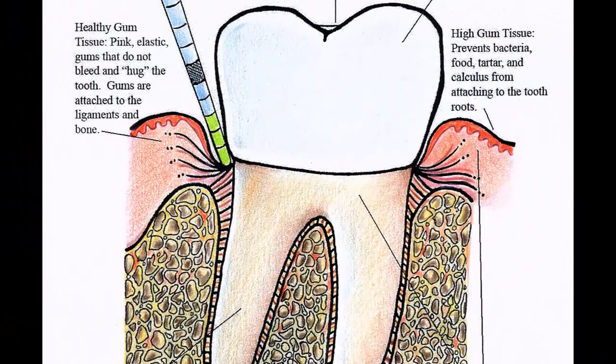1. Oil Pulling. 2. Baking Soda. 3. Guava. 4. Aloe Vera. 5. Cloves. 6. White Vinegar.